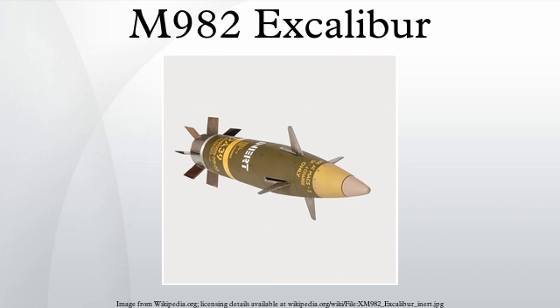In 2012, Excalibur rounds reached new record ranges in combat to 36 km. Guns that Excalibur is compatible with include the British AS-90 SPG, Swedish Archer Artillery System, South African G6 Howitzer, United States M198, M777 Lightweight and M109A6 Paladin self-propelled 155mm Howitzers, and the German Panzerhaubitze 2000.